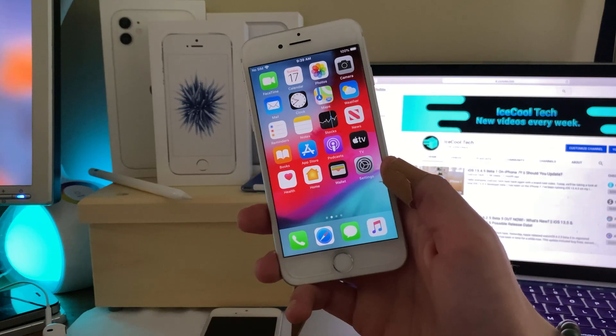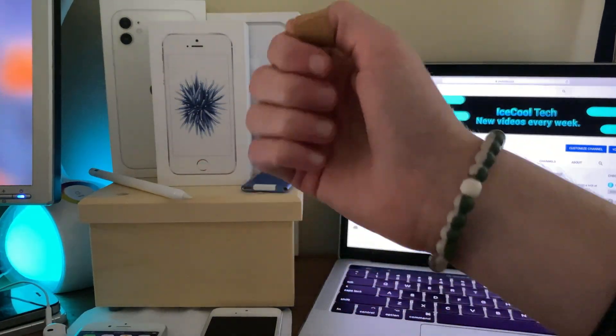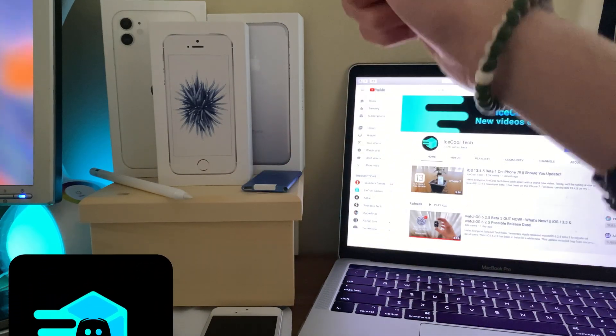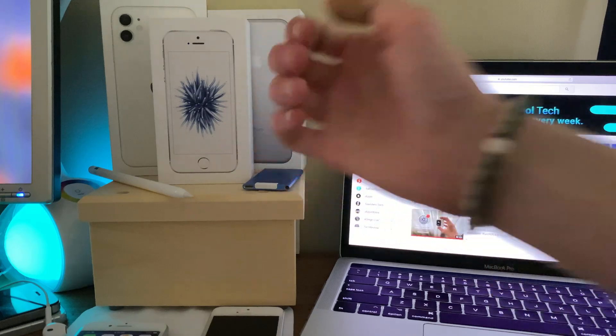Let me know in the comments what iOS version you're running and if you've experienced any of these issues. As always, if you have any questions, make sure to leave a comment down below. That's all I have for this video — if you enjoyed it or found it helpful, show me by leaving a like. If you're new to the channel, definitely hit that subscribe button. Don't forget to check out the iSchoolTechOfficial Discord and follow me on Twitter, links in the description. Thank you all for watching, and I'll see you in the next one.